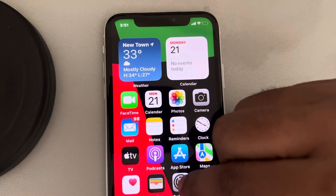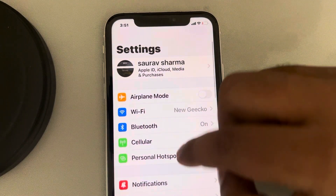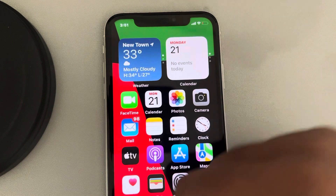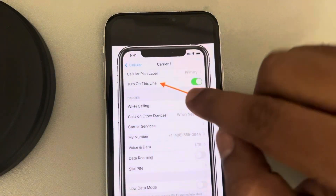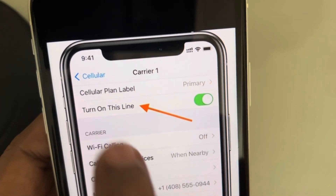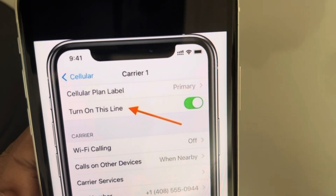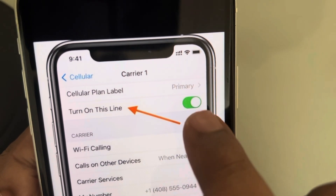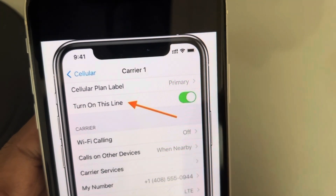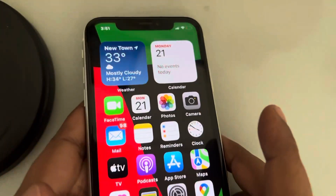If you have an eSIM in your iPhone, go to Settings and then Cellular. On this page, if you have an eSIM, you will see a 'Turn on this line' option. Just turn it off, wait for five seconds, and then turn it on again. Basically disable it, wait a few seconds, enable it again, and your problem will be fixed.